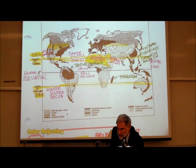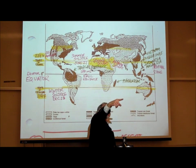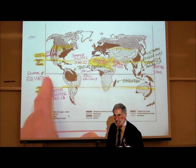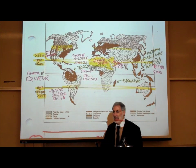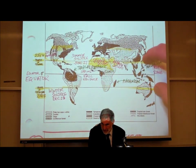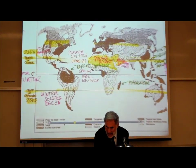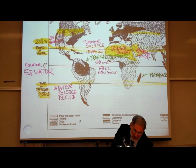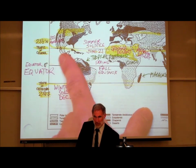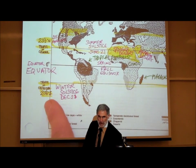The tropical zone is a band right around the middle of the Earth. If we drew an imaginary line around the middle of the Earth, that would be called the equator — also known as zero degrees latitude. The tropical zone goes from 23.5 degrees north of the equator to 23.5 degrees south of the equator. The imaginary line 23.5 degrees north is known as the Tropic of Cancer, and 23.5 degrees south is called the Tropic of Capricorn.